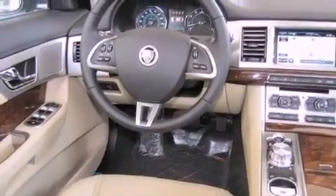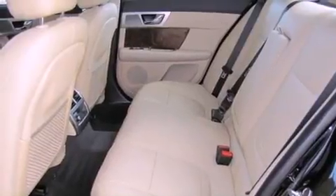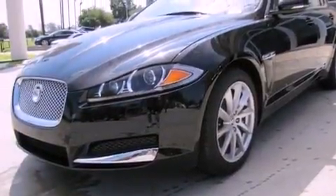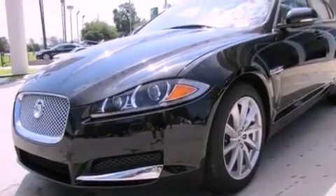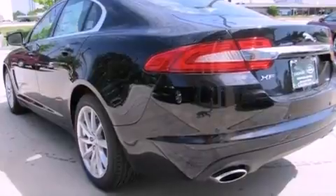Features include a power moonroof, a navigation system, high-intensity discharge headlights, a CD player, a passenger side vanity mirror, a security system, rear fog lamps, a traction control system, a steering wheel with memory settings, and heated seats that can warm you up in seconds, keeping you and your passengers comfortable the whole trip.